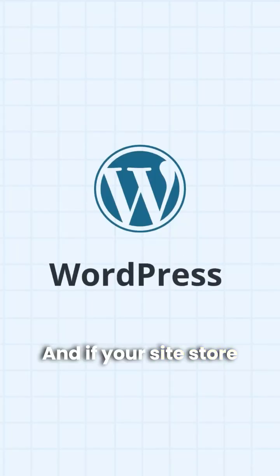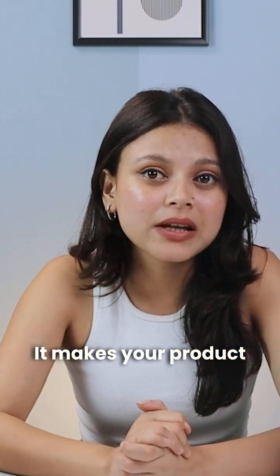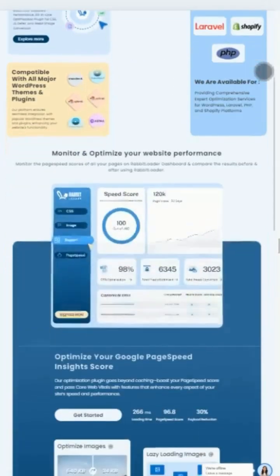And if your site or store runs on WordPress, Rabbit Loader is essential. It makes your product pages load lightning fast, improves core web vitals, and keeps your bounce rates low — so your keywords turn into sales.